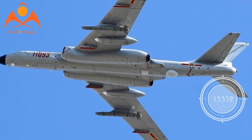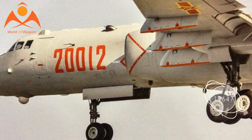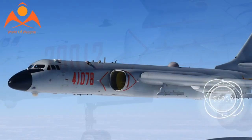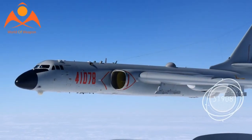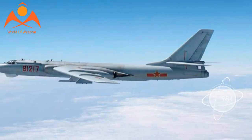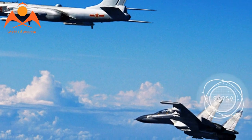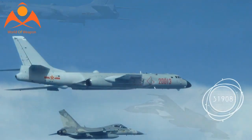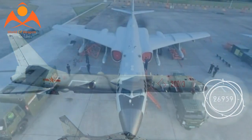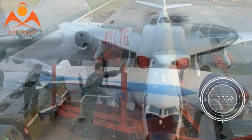The bomber also incorporates a new long-range surface search radar and an electro-optical targeting pod to find its targets. Unlike previous iterations of the Badger, the H-6K was designed primarily as a cruise missile carrier. The jet can carry six CJ-10K or YJ-12 long-range land attack and anti-ship cruise missiles on its wings, and potentially several more inside its weapons bays. This makes it a threat to not only U.S. and allied shipping, but also land bases.